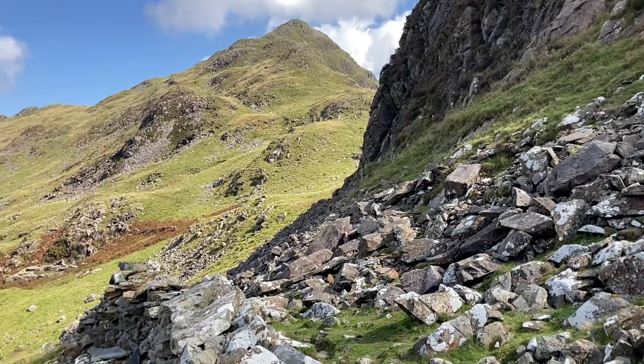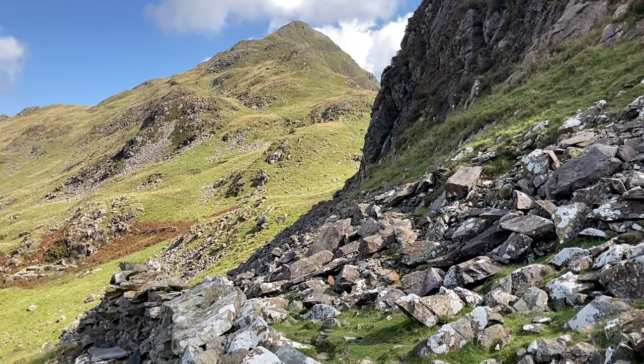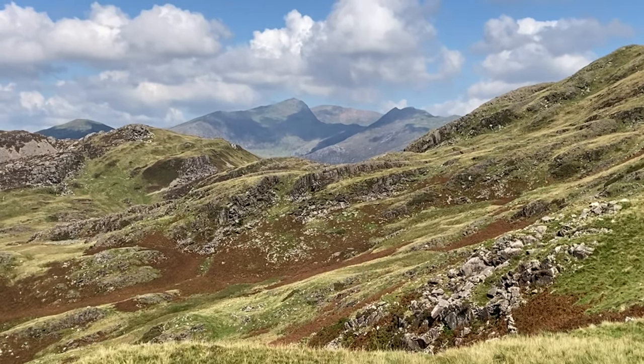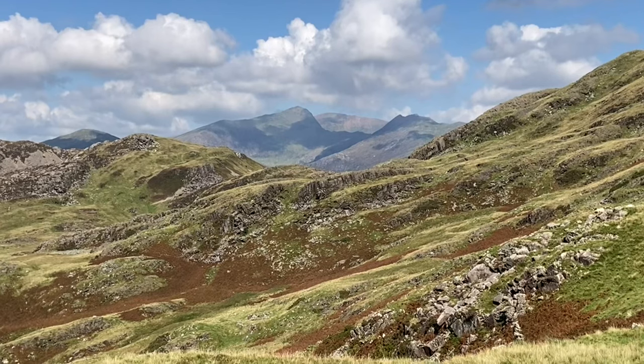45 minutes in and that's about 400 metres — we now approach to go up the summit. Lovely shot of Snowdon there, just looking at the Rhyd Ddu path which is to the left.